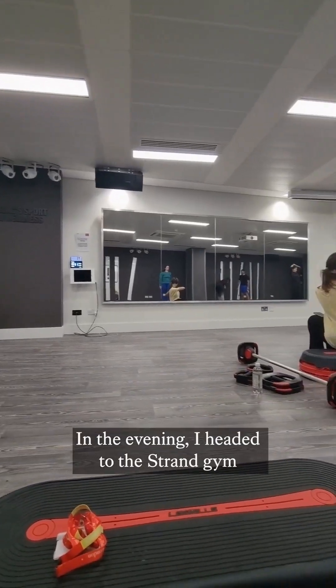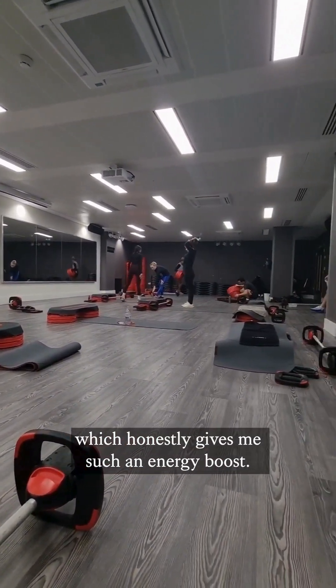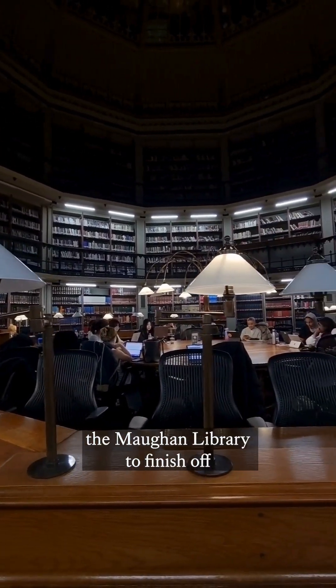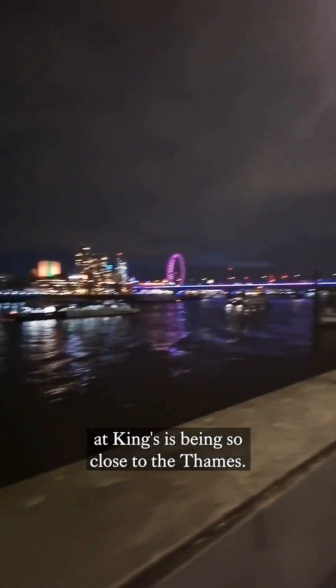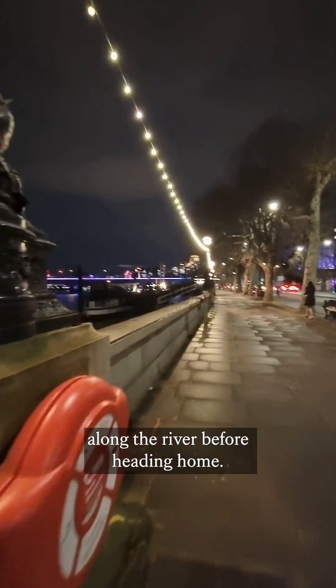In the evening I headed to the Strand gym for a body pump class, which honestly gives me such an energy burst. After that I popped into the Maughan Library to finish off a few assignments due this week. One of my favorite parts of studying at King's is being so close to the Thames. I love ending my day with a walk along the river before heading home.